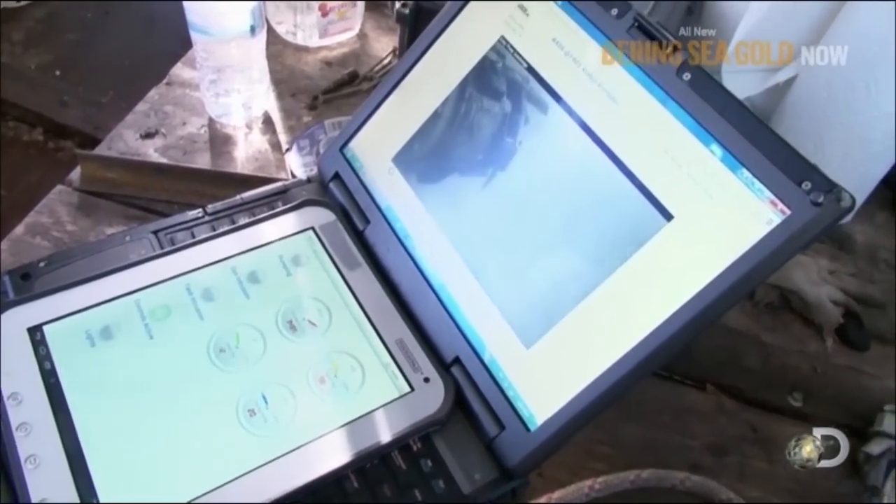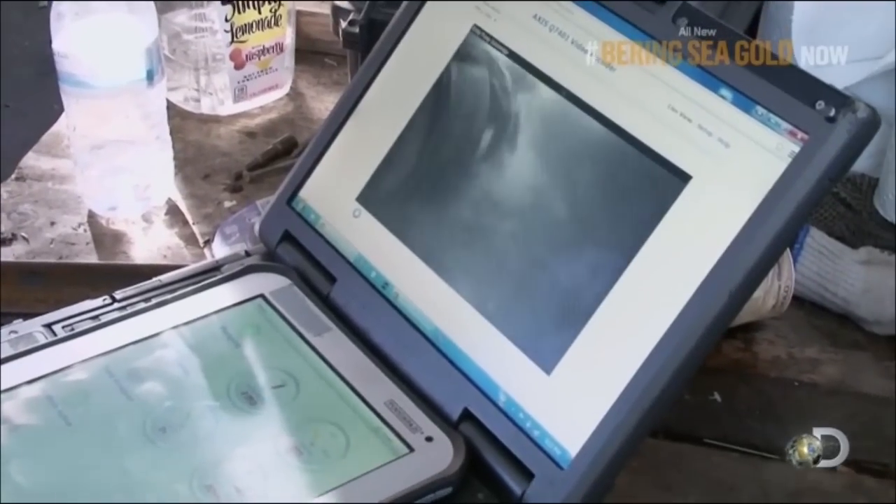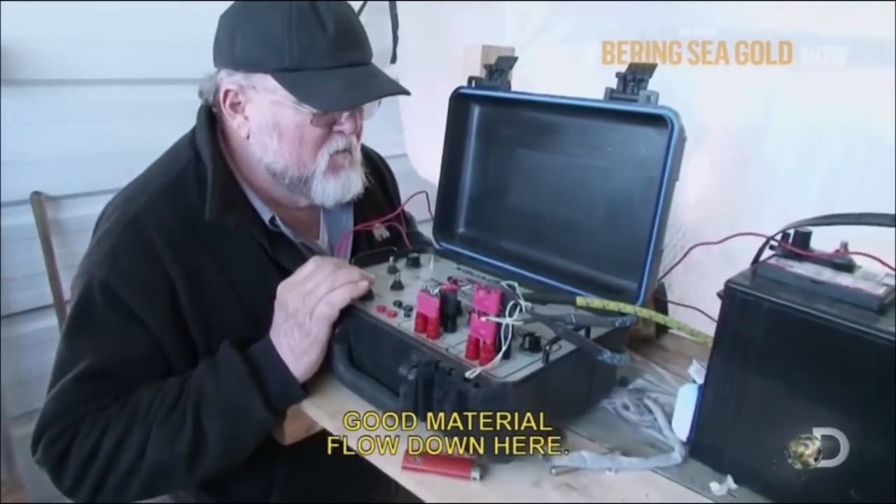Bring the head down. Yeah, that should be good to do right there. Good material flow down here.